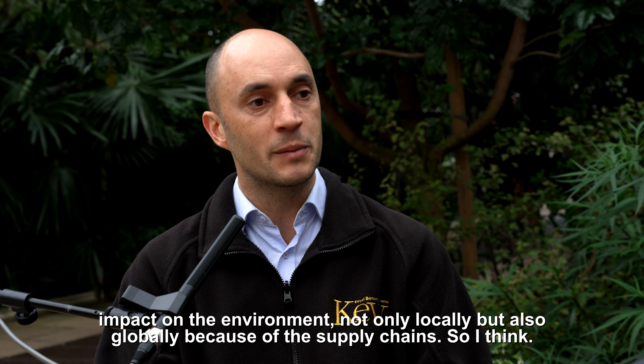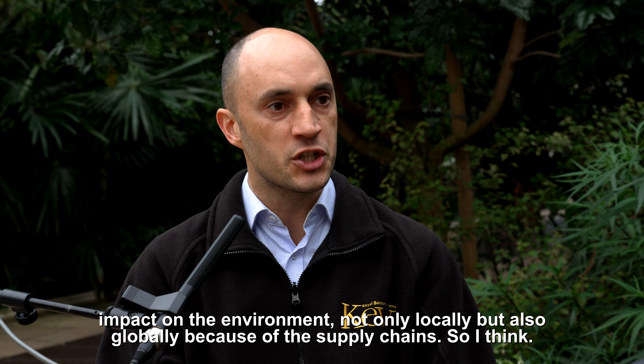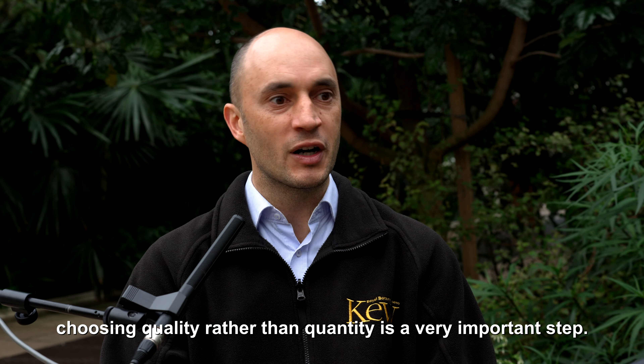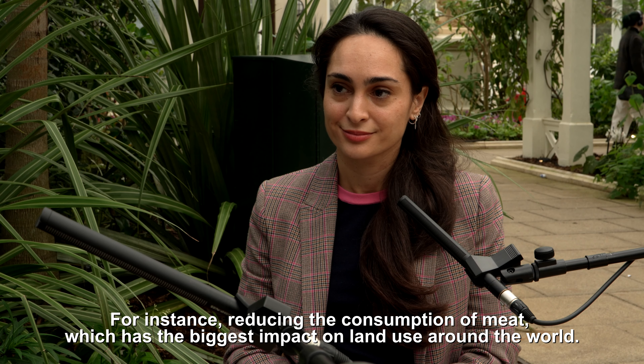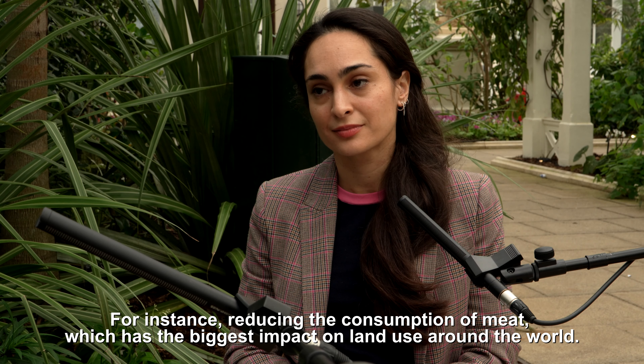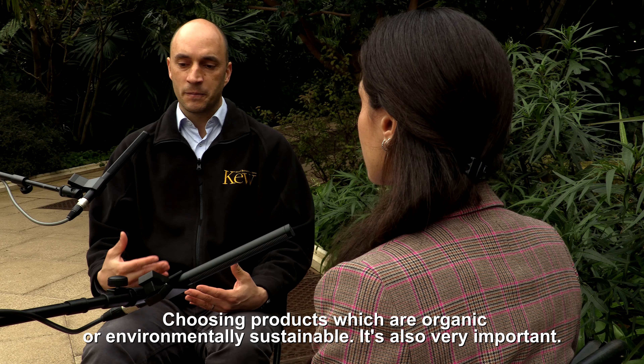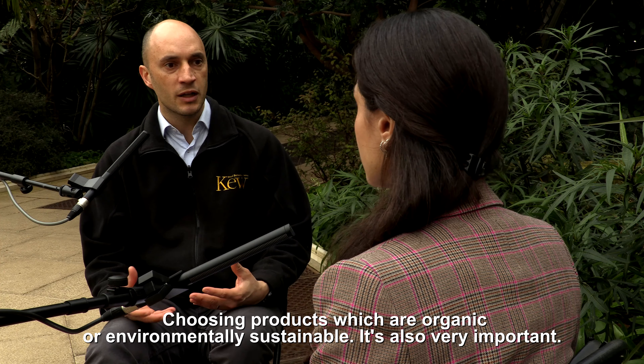The products we consume have a huge impact on the environment, not only locally but also globally because of supply chains. Choosing quality rather than quantity is very important — for instance, reducing the consumption of meat, which has the biggest impact on land use around the world, and choosing products which are organic or environmentally sustainable.